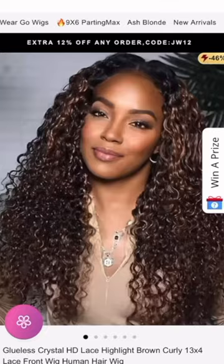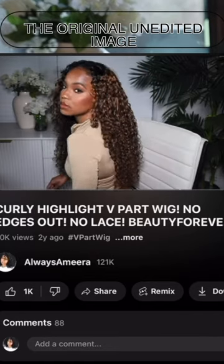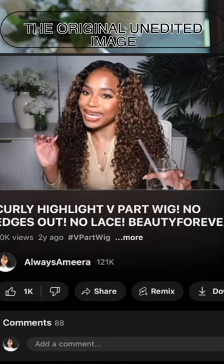Not only did they steal my image and then change my face — this is the photo, and it is from Jessie's Wigs. Now, this picture that Jessie's Wigs posted is from Beauty Forever Hair. It's a curly highlight V-part wig from Beauty Forever Hair.